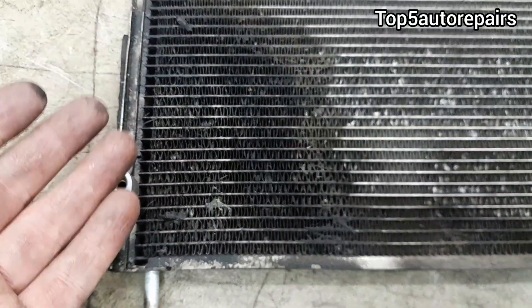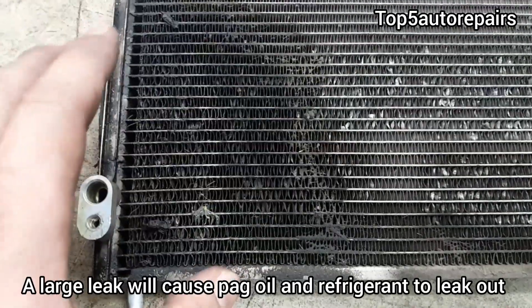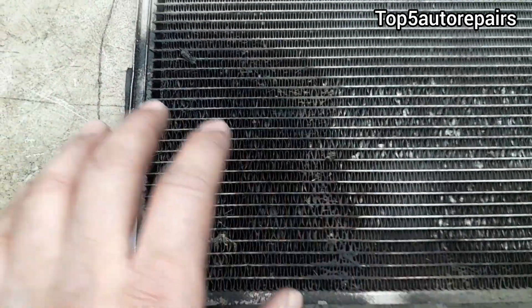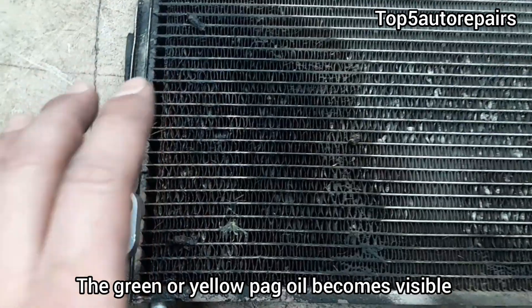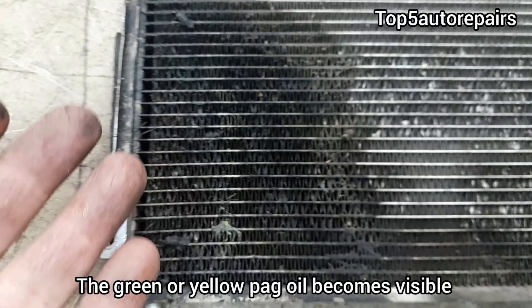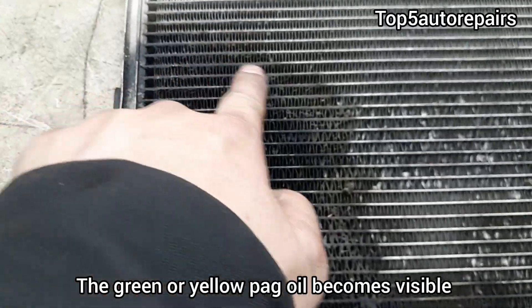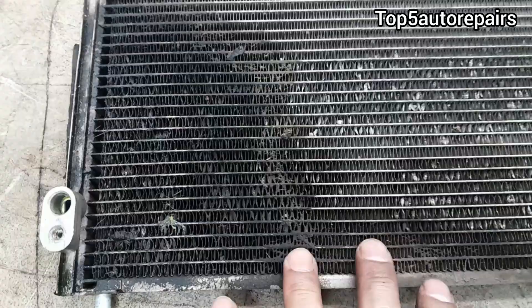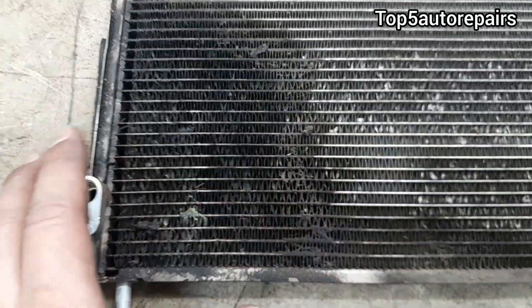Now, if you had a large leak, this will cause a lot of the PAG oil to leak out onto the AC condenser and it will look fresh. For example, if you look in here, it is green in color. If you have a massive leak, you'll see a lot of green oil — which is PAG oil — all over the AC condenser. That is how you know you have a large leak.